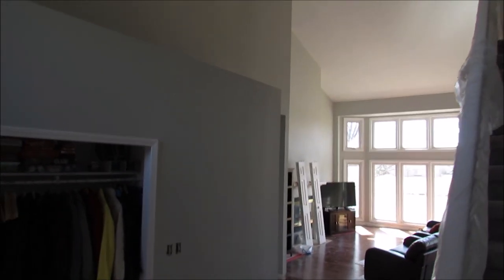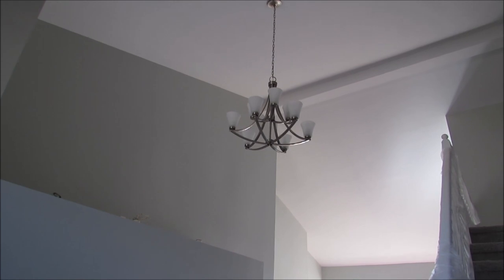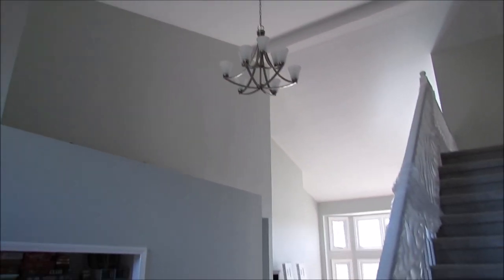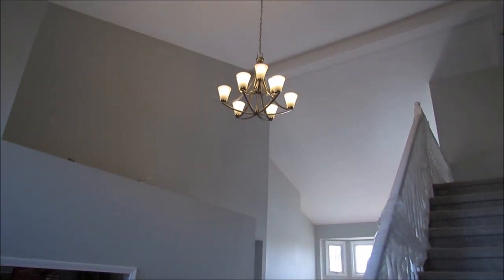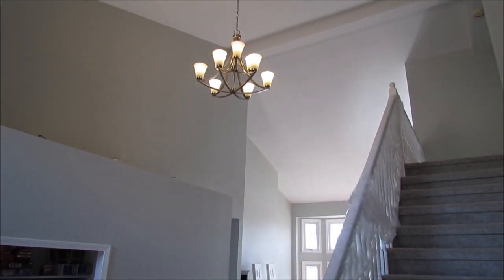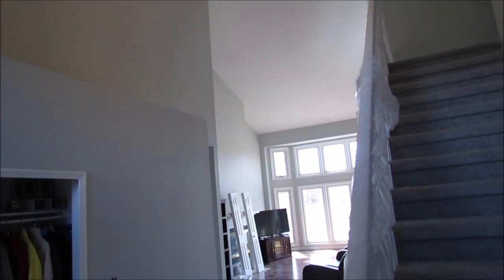We got the chandelier changed. We had this one, we bought it a while ago, we just couldn't figure out how to get it up there, and now it is up there. It looks really good. It's brushed nickel so it matches all of our other light fixtures, so that is in.